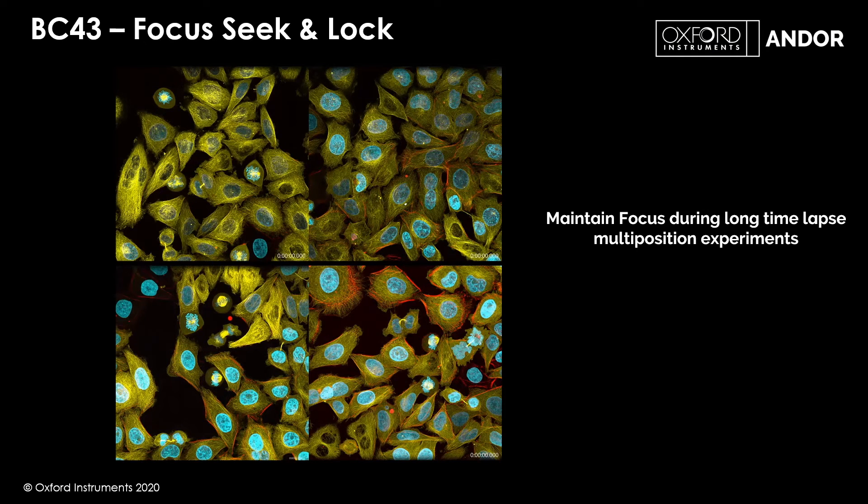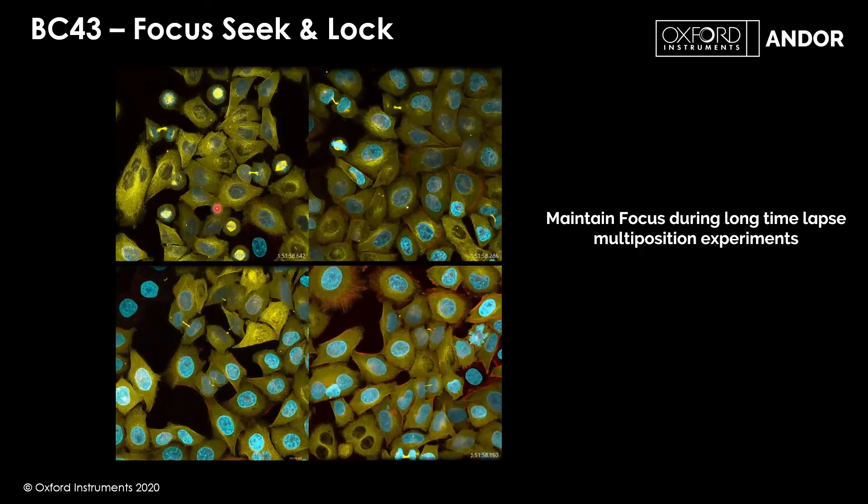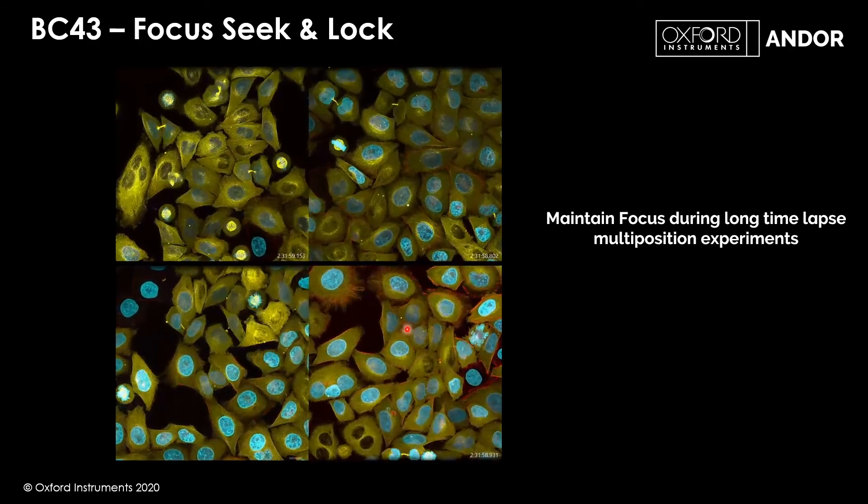Here is a quick example of focus lock. During a live cell experiment lasting hours or even days, the microscope must stay perfectly in focus. Temperature changes in the laboratory can cause the sample to drift. Focus lock locks onto the cover slip that your sample is adhered to, and if any temperature change causes the cover slip to move relative to the objective, the focus lock mechanism corrects for this. In this image you can see cells dividing while staying perfectly in focus across all four fields.